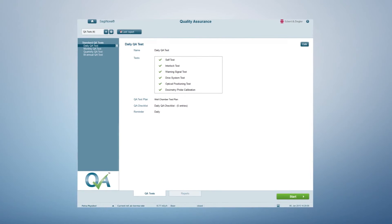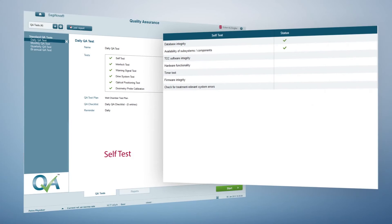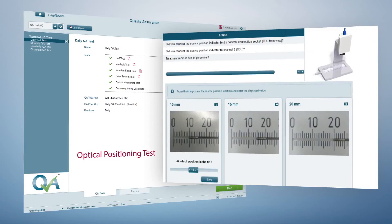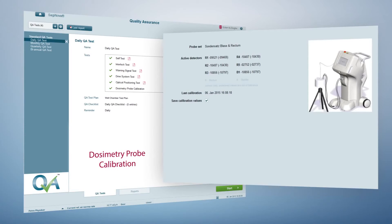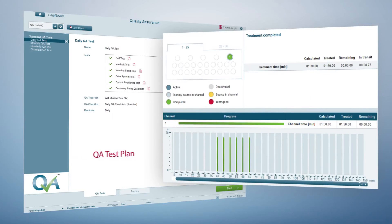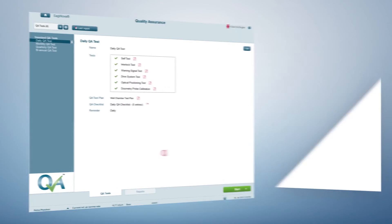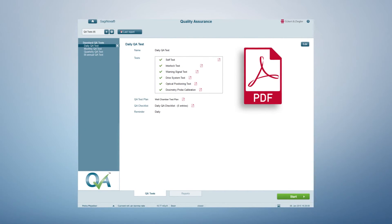Q-Assist is operated from the Saginova workstation. The highly customizable tool supports the user in adhering to the highest quality assurance standards. QA tests are performed in sequence and consist of different function tests that verify whether the system and critical components are operating correctly. Q-Assist supports full digital documentation, and the complete data is summarized in a PDF document.